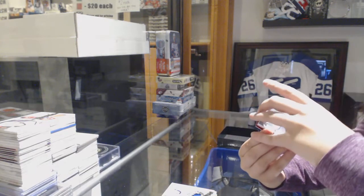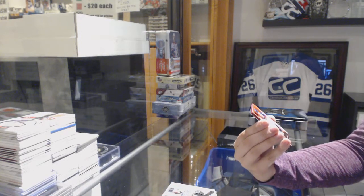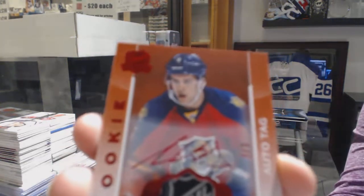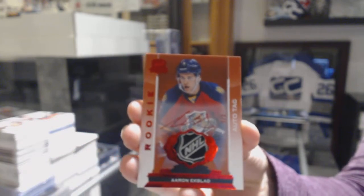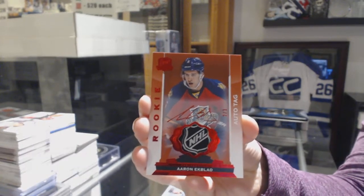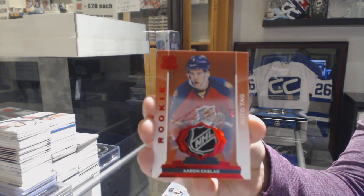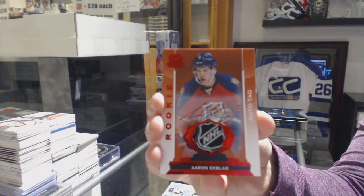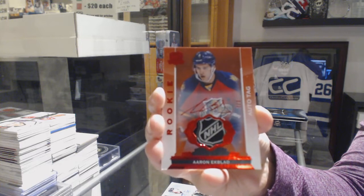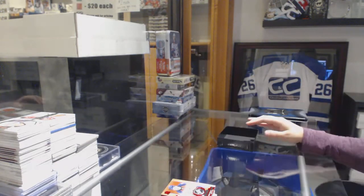And we've got number two of three rookie tag auto, Aaron Ekblad, with a nice little shield on it. Two of three Aaron Ekblad rookie tag auto, out of a free box. Beautiful. Congratulations, Dave. That is epic.